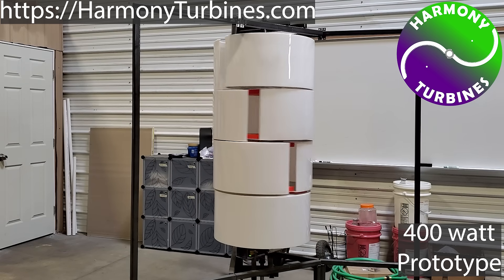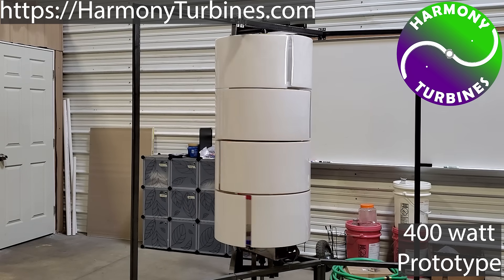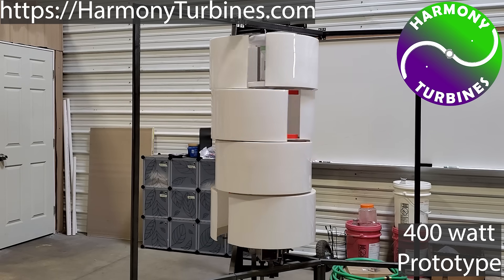No other wind turbine can escape the wind like Harmony turbines can. Just watch some videos of what storms can do to regular wind turbines.